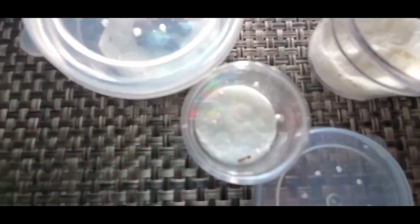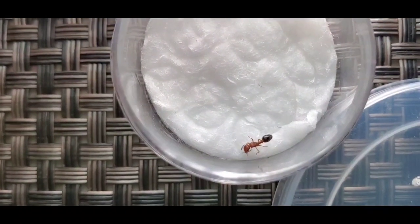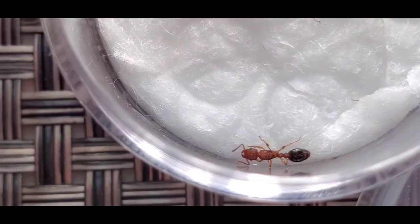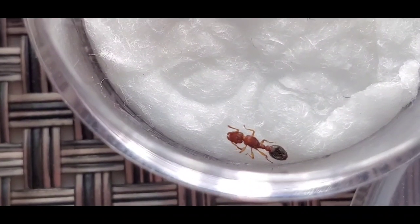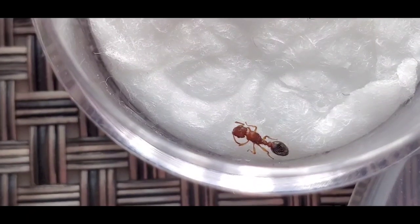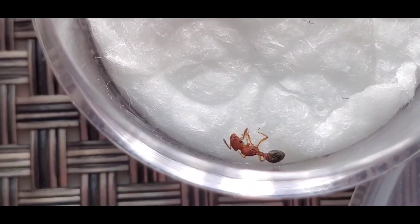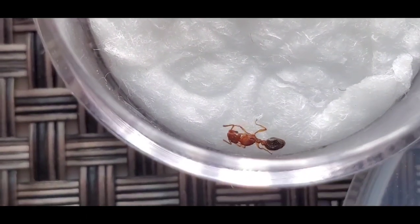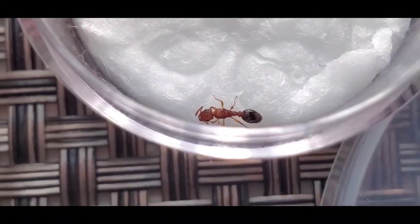Moving on to this little girl. This one is Tetramorium picarinatum. She is freshly caught and she hasn't laid any eggs yet. I love the looks of these queens — Tetramorium queens. It's not a species I normally keep, but I love them. Really cool looking. And I found her already late, running around. So fingers crossed for a potential colony — let's see how she'll do in the next days.